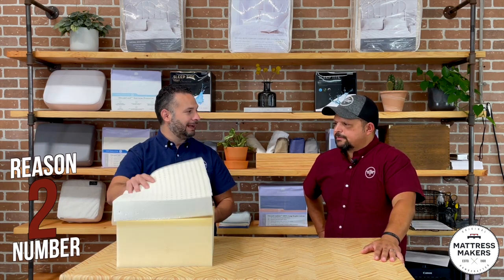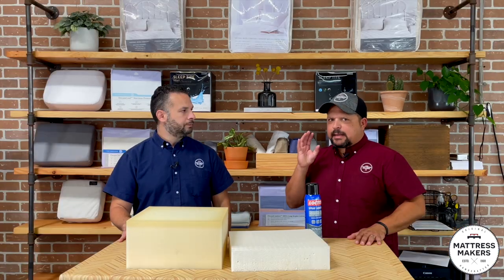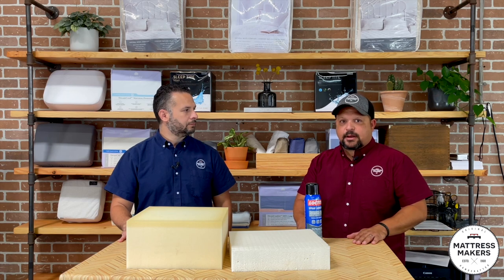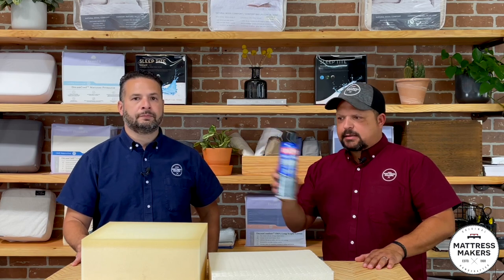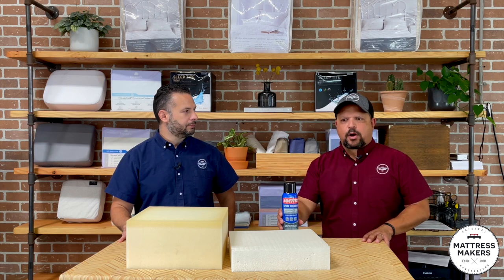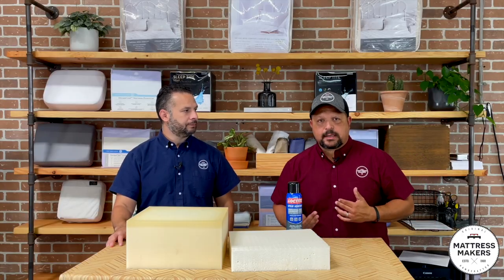Using a foam-latex combination leads into the second issue: adhesives. To keep layers from shifting, manufacturers have to glue them together. Adhesives are the second thing to look out for — the glues in the mattress can really affect your health. A lot of times you can still smell the glue. That's probably one of the most noticeable things. Many companies use a spray adhesive to keep everything together.